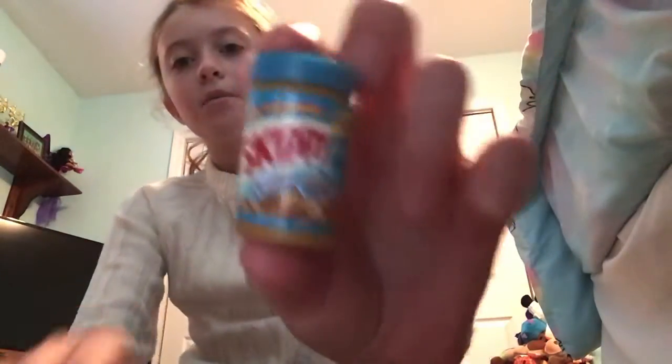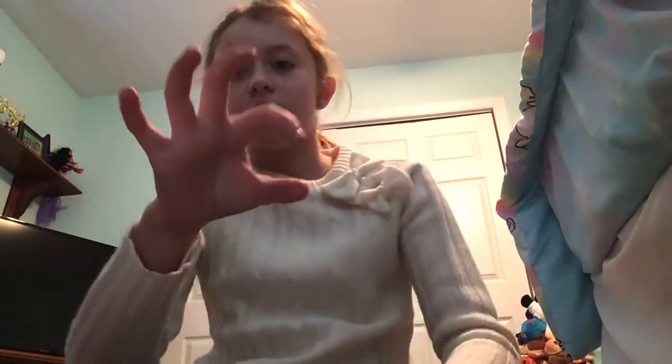I only have three Season 1s because me and my sister traded — she gave me one Season 2 and I gave her one Season 1. First we have the Skippy Peanut Butter. These are actually miniature; it looks big on camera but it's about this big.